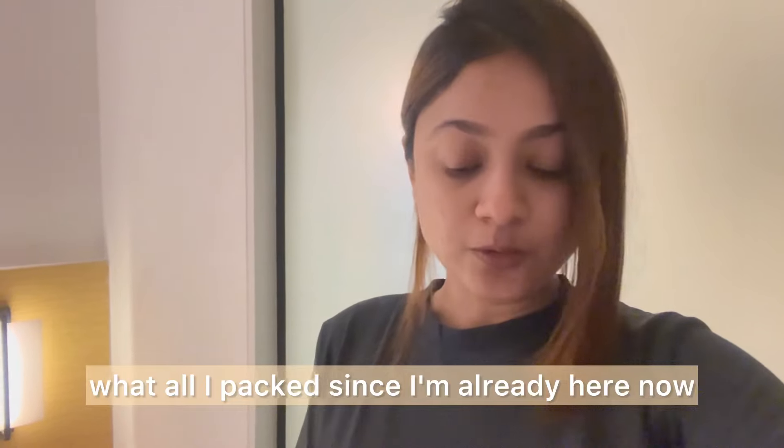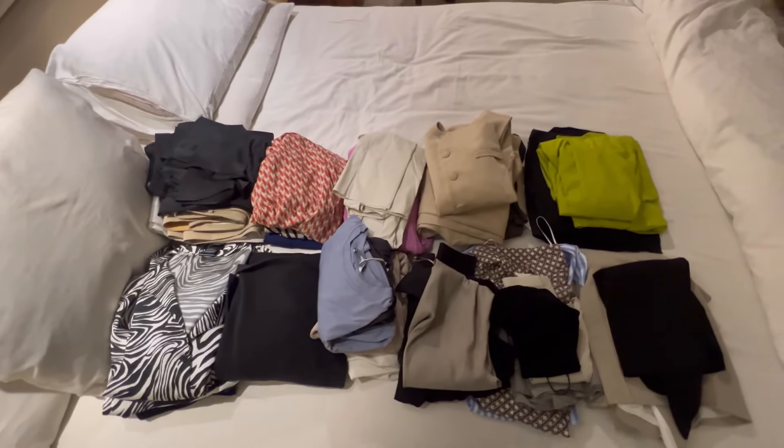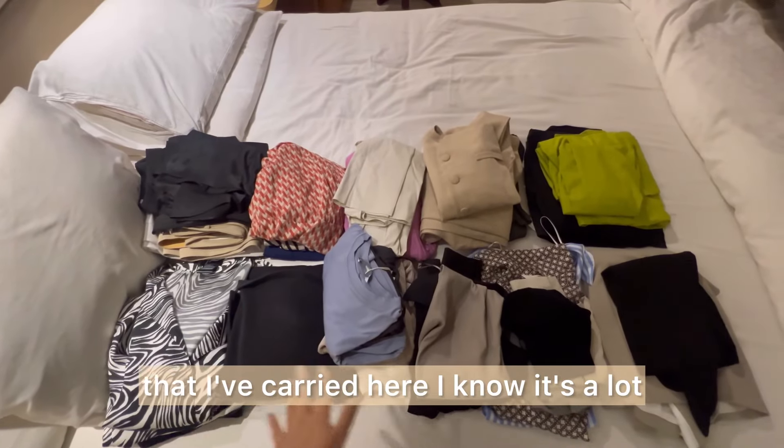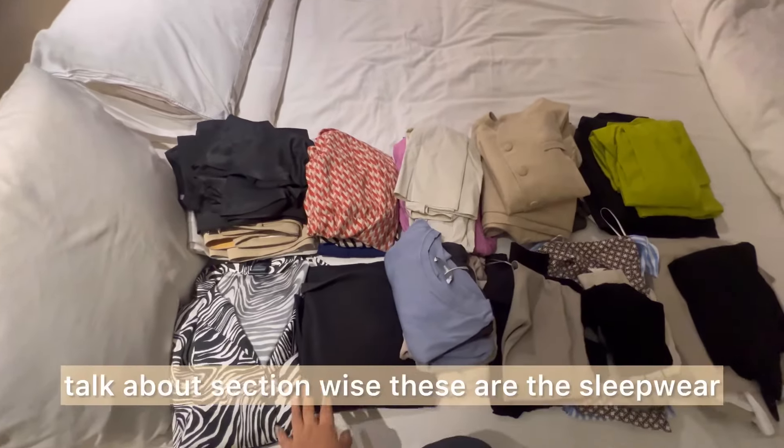Since I'm already here, I'll just show you these are the outfits that I've carried. I know it's a lot, but of course it's a 10-day trip, so I had to pack quite a bit. I'll go through it section by section.